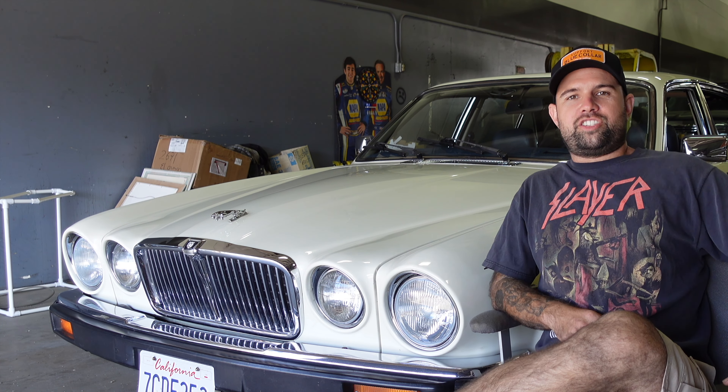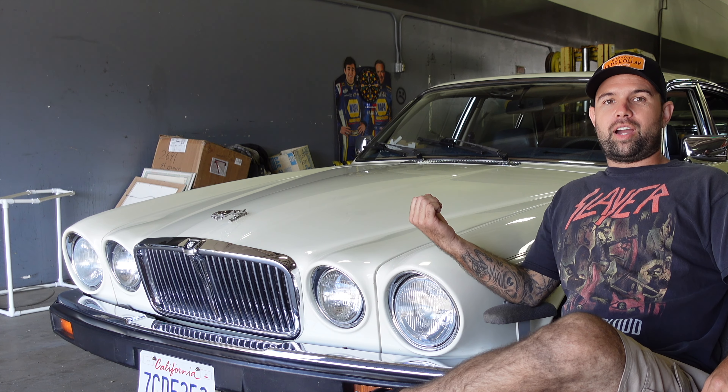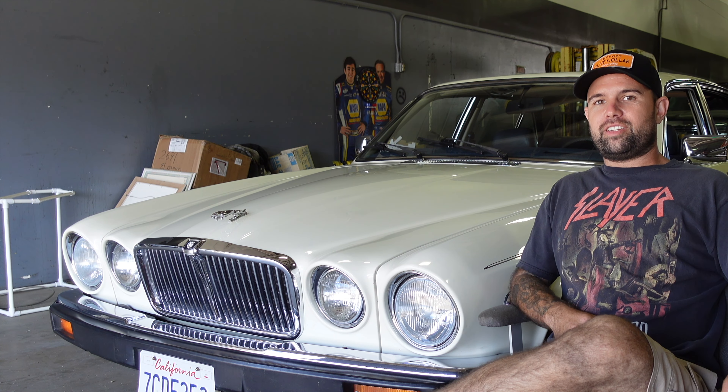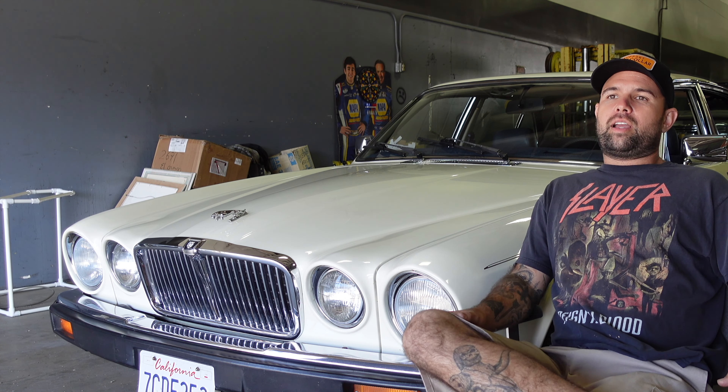Welcome to XJ Jesse's channel. My name is Mitchell and this is my Jaguar — a 1987 Jaguar XJ6 with a 4.2 inline-six engine.